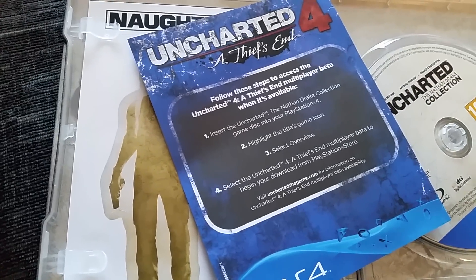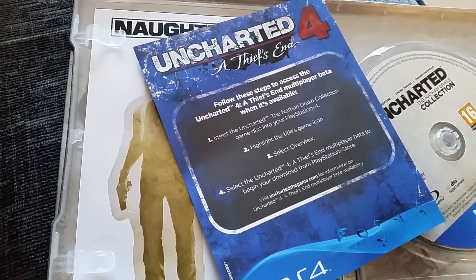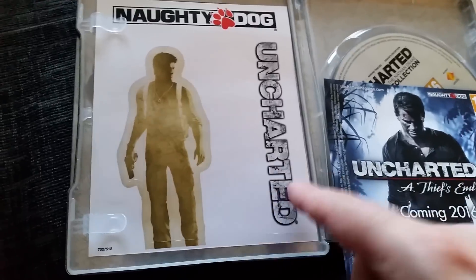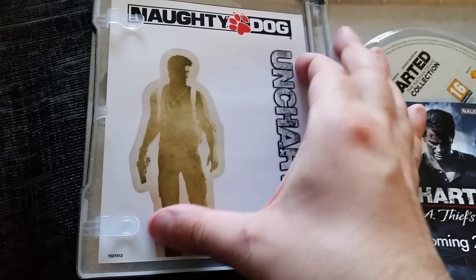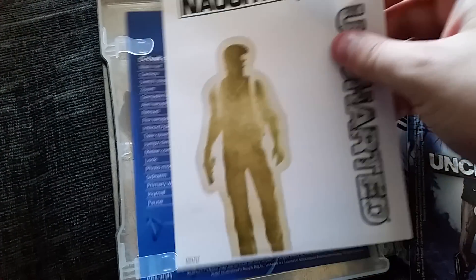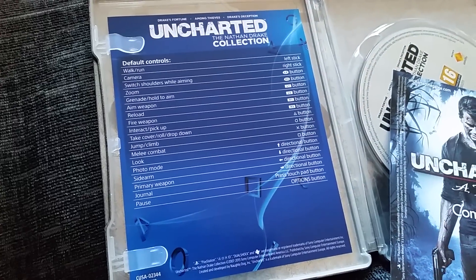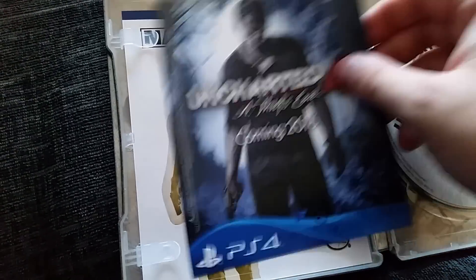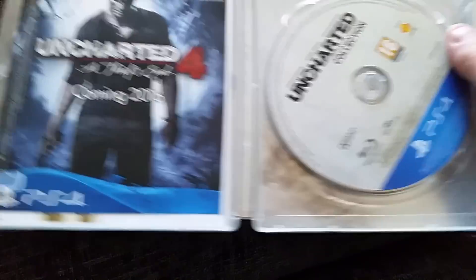It tells us how to actually access the beta when that finally goes live. We also have the Uncharted stickers, although I'm not really going to do anything with these stickers. There are also controls for the game — and that's about it guys.